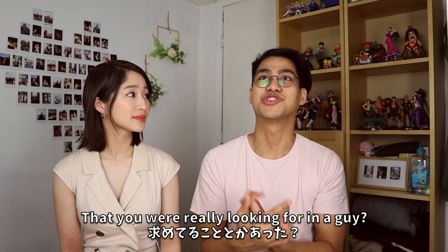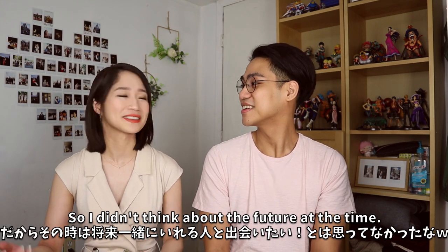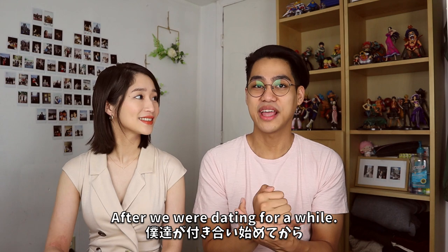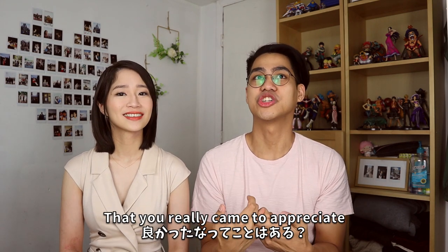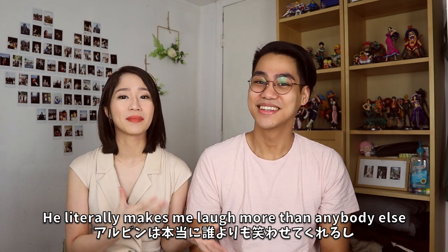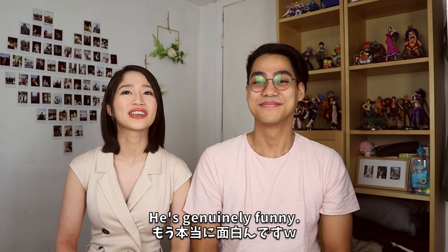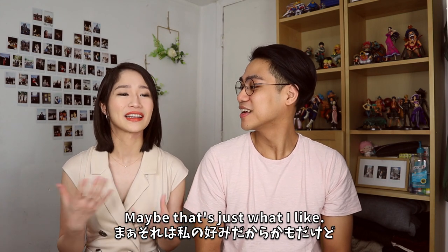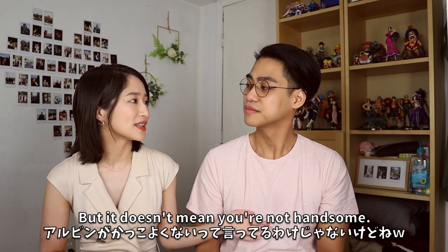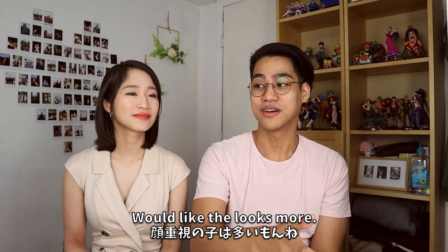Suzu, before you met me, was there anything particular you were looking for in a guy? I was only 19 so I wasn't really thinking about the future or marriage. After dating for a while, what was one quality of mine that you really came to appreciate? He was funny — that's the biggest point. He makes me laugh more than anybody else I've dated. He's just genuinely funny. That's what I like and what I'm attracted to. I don't really care about looks as much, not that he's not handsome.